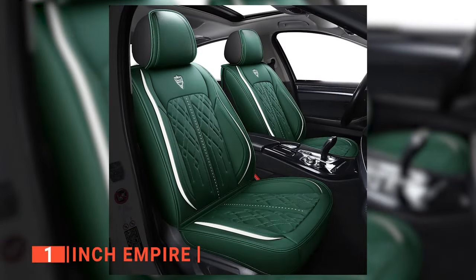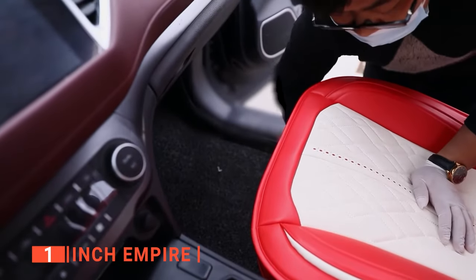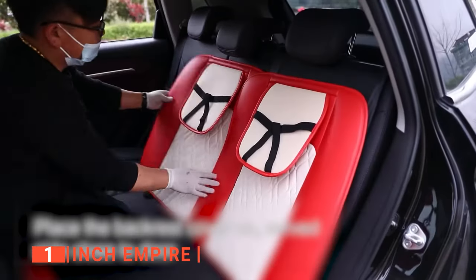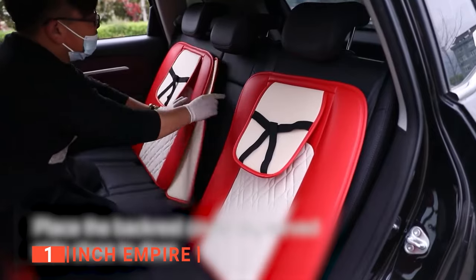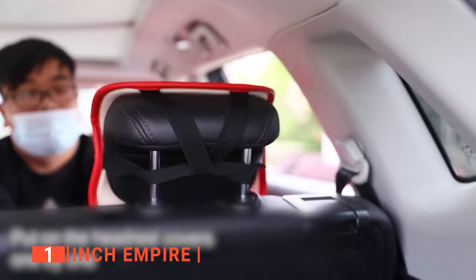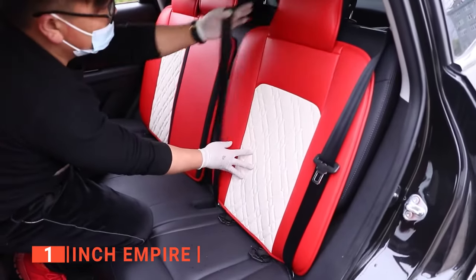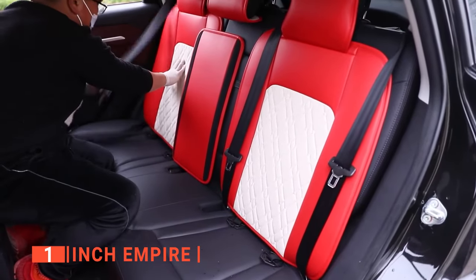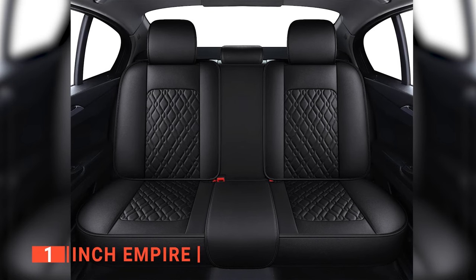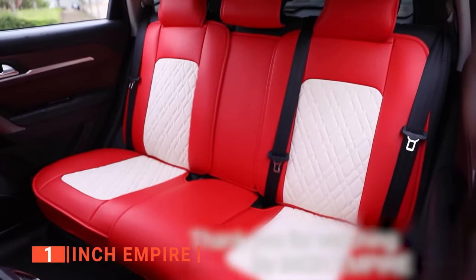Inch Empire is also known for their outstanding quality. They use high-grade synthetic leather for the surface layer, which is more wear-resistant but still soft to the touch. Additionally, they use better-quality sponge for the center layer with improved elasticity and increased thickness and density, which keeps the covers in good shape even after long-term use. The covers also have anti-slip silica gel dots on the bottom layer, which keep them in place when you get in and out of the car. The Inch Empire covers are airbag and seatbelt compatible and are designed to fit without disrupting any built-in functions, such as heated seats.